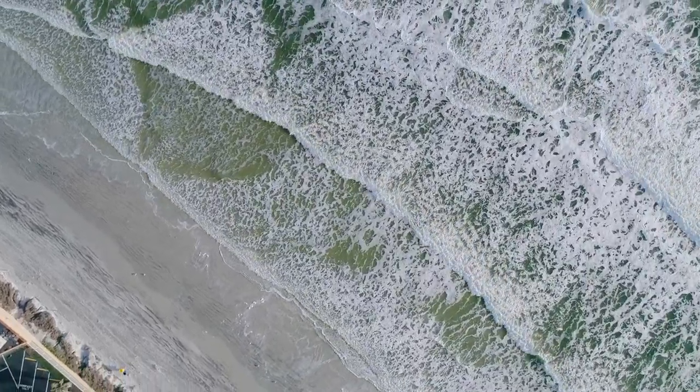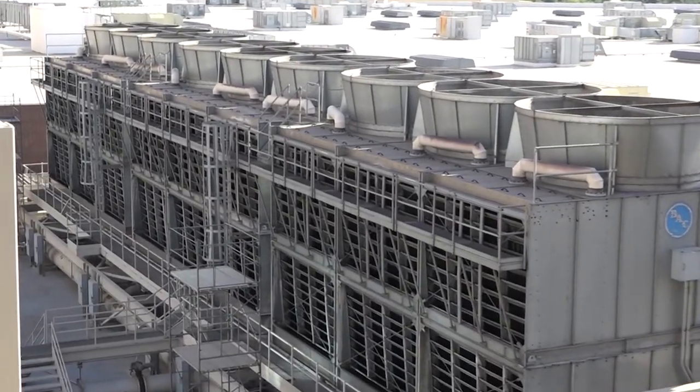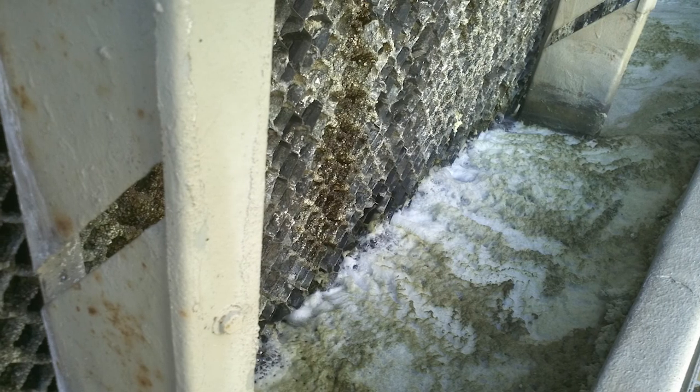Through patented technology, TowerTek eliminated fan stacks on top, louvers on the side, and worst of all, the open water reservoir basin at the bottom.